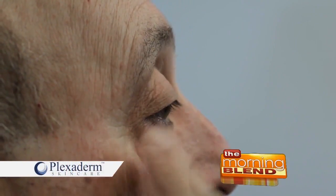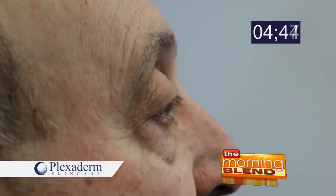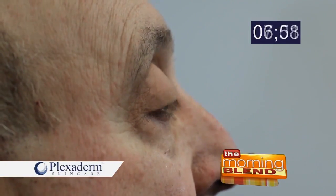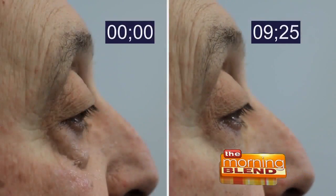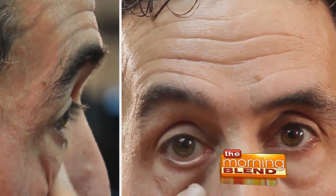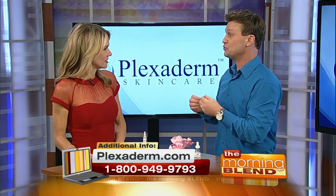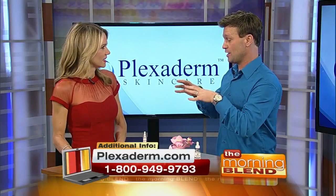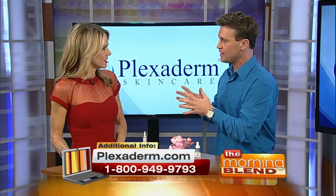It works on forehead wrinkles, laugh lines, and crow's feet as well — it's not just a one-trick pony. Its main focus is the under-eye bags, but when you rub it in, the molecules in the formula weave together and as the formula dries into your skin, they tighten your skin and give you the elasticity that you lose over time with the decrease in collagen.